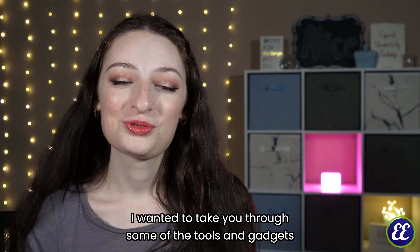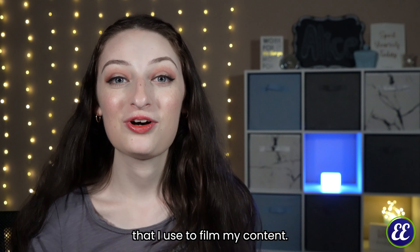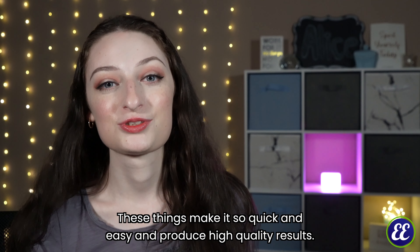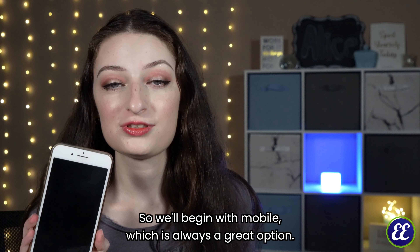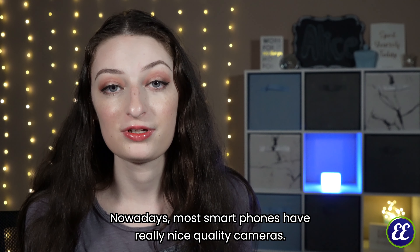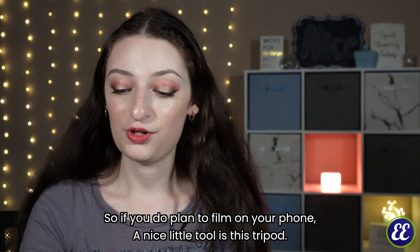Hi, today I wanted to take you through some of the tools and gadgets that I use to film my content. These things make it so quick and easy and produce high quality results. We'll begin with mobile, which is always a great option. Nowadays, most smartphones have really nice quality cameras.